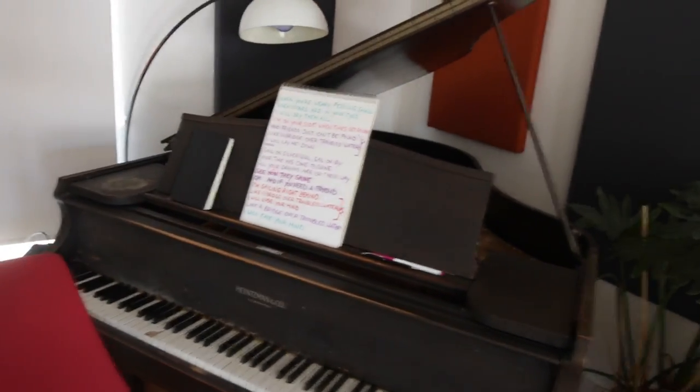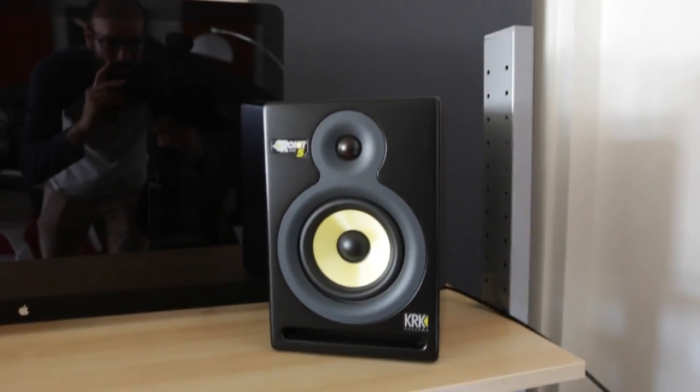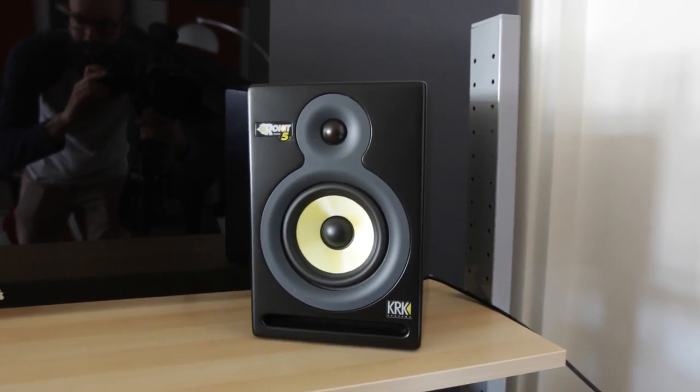It was recorded on this piano, made with these synthesizers, through that interface — that's how it actually got recorded onto the computer. Those are the monitors that she mixed on, Rocket Fives. That's what she recorded that music on.